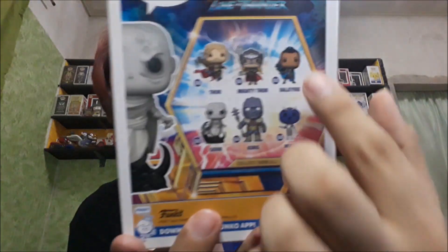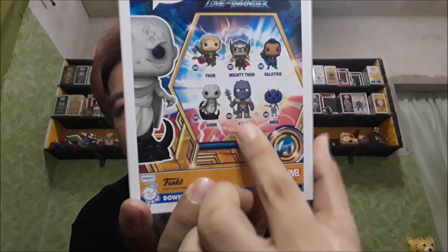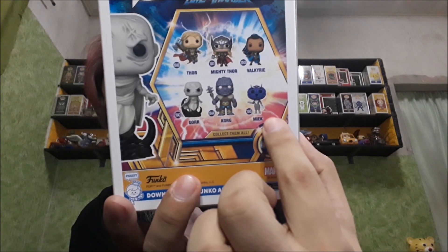So yun nga, apat yung meron tayo. Wala tayo si Korg at si Mink. So we'll go ahead and unbox these four Funko Pops in the line of Thor Love and Thunder. But before that, we'll go ahead and check out the other Funko Pops in the line.